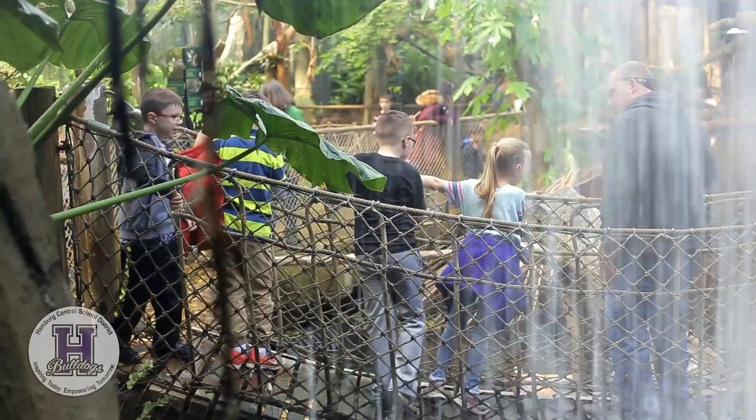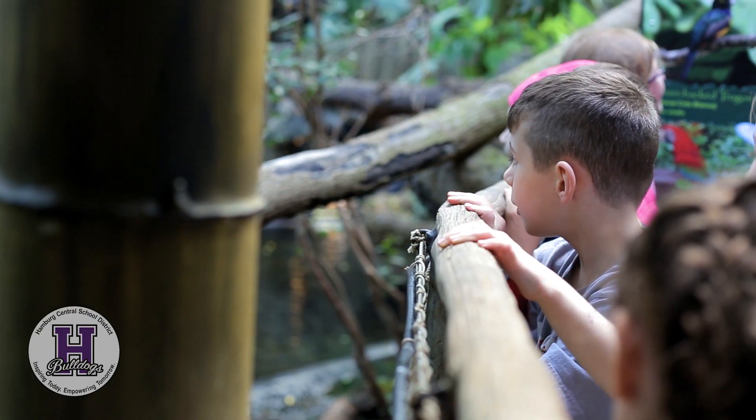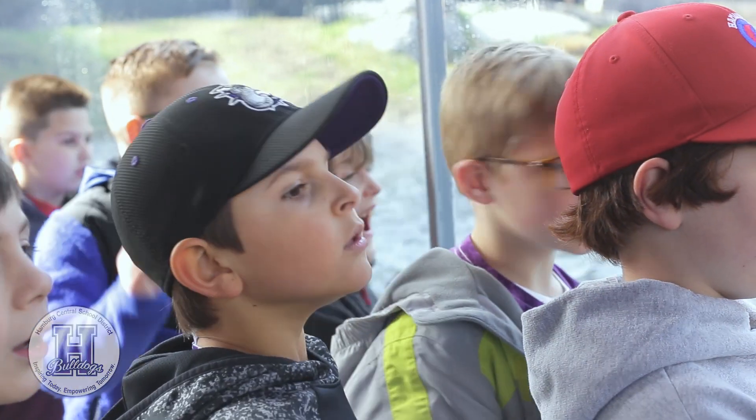My second graders took an animal research project to the next level, incorporating digital and traditional literacy. Each student chose an animal they knew they would see on our zoo field trip and researched that animal — everything about it — to become an expert. They used those facts to write an informational writing piece that we incorporated into a published book through Student Treasures.